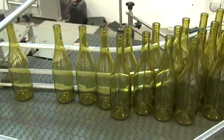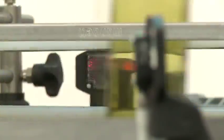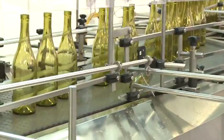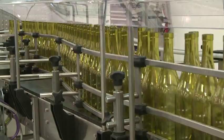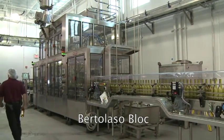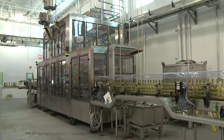The bottles are automatically removed from the cartons. The bottles are single file and photo-wise control the speed of the bottling line. The bottles are then conveyed into the Bertolaso block. The block consists of four machines: the rinser, filler, corker, and capper.